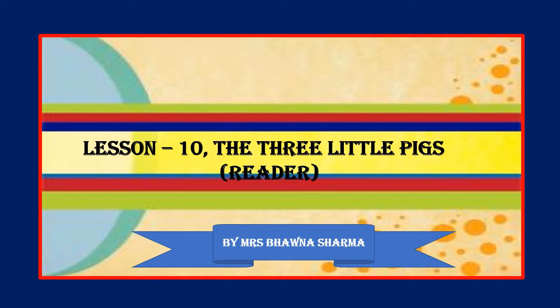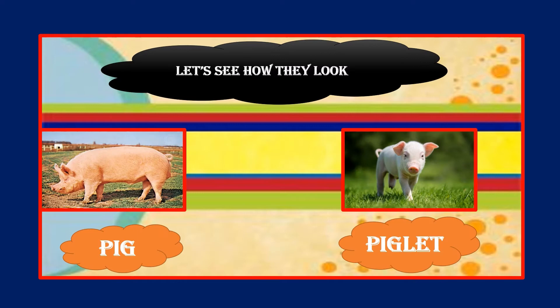Good morning children, how are you? I hope you all are safe indoors and not troubling your parents. Today I'm going to start a new lesson which is lesson number 10, The Three Little Pigs, from your reader book. This is only the reading video.